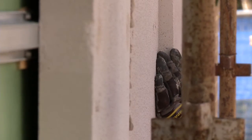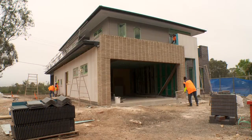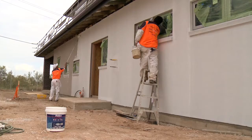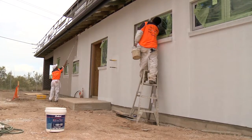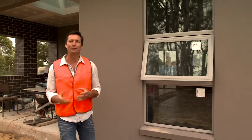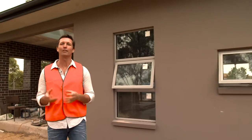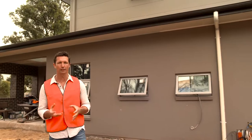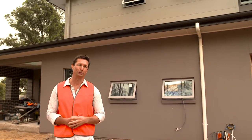What our consumer research has shown us is that many homeowners these days are highly driven and motivated by design, and that's what attracts them to Hebel because it allows them to achieve that design freedom and flexibility in their home. Hebel gives a great finish on the lower level, but on the upper level we needed a product that was going to complement the solid contemporary look of Hebel but be lightweight and durable.